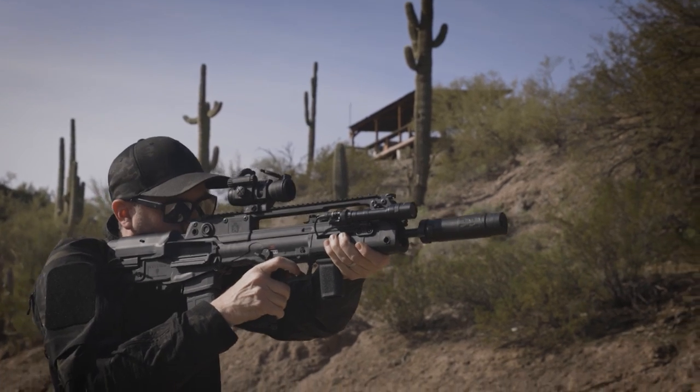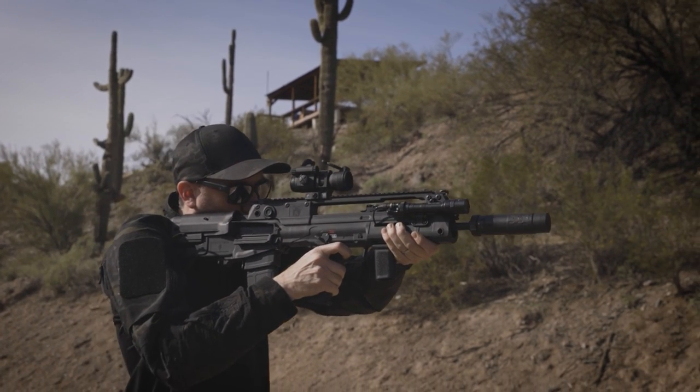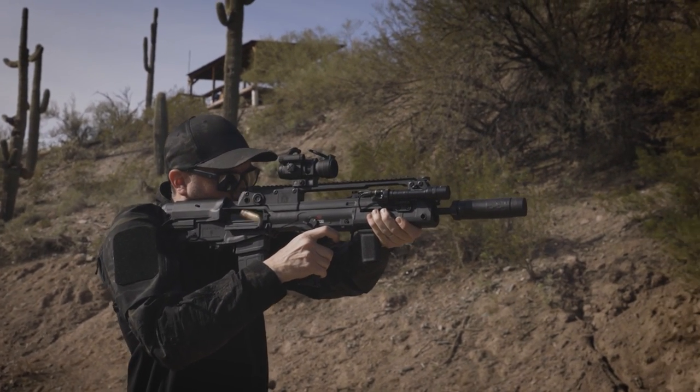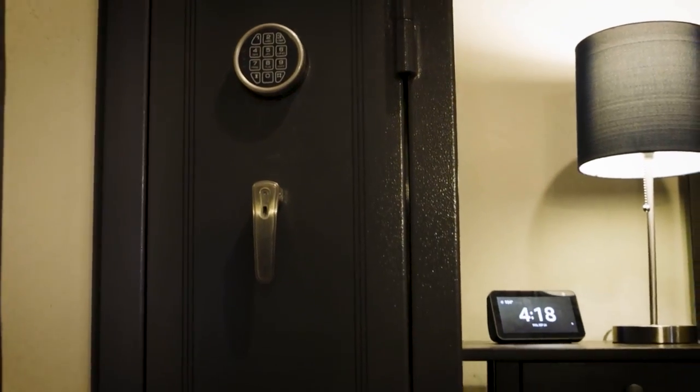Without extensive testing and a lot of knowledge of different gear out there, it's a little bit hard to determine what you should or shouldn't attach to your weapon — gear that will perform every time when it's needed. I've been fortunate enough to get a hold of a lot of gear and have a lot of training to figure out what really works every time. You should definitely have a safe place to store this firearm that is also within quick access should you need it in an emergency.